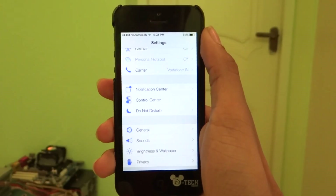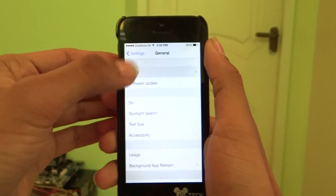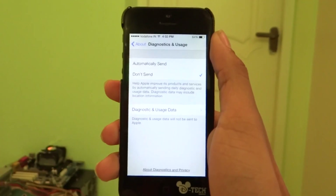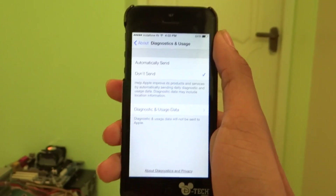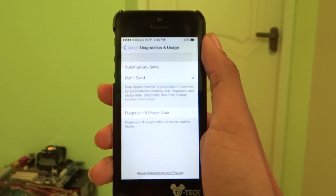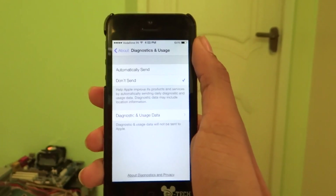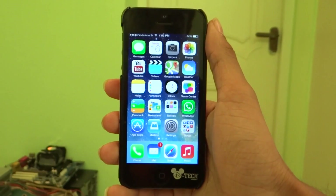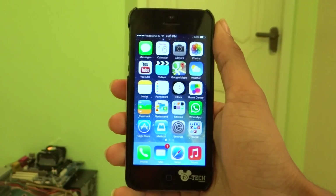The third and final thing you can do to save your battery life is go to General, go to About, scroll all the way down, and you'll see Diagnostics and Usage. Go ahead and turn off Diagnostics and Usage so it does not send data automatically to Apple — this won't use your cellular data and will save your battery life. So these are pretty much the three tricks you can apply to your phone on iOS 7 to save some battery life.